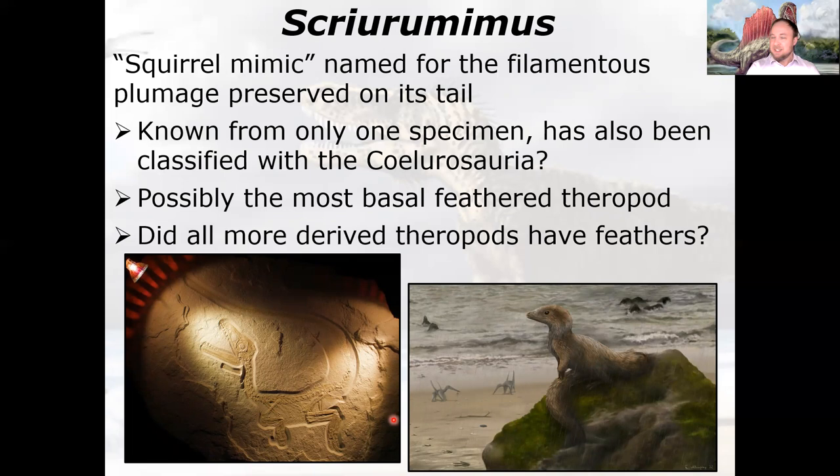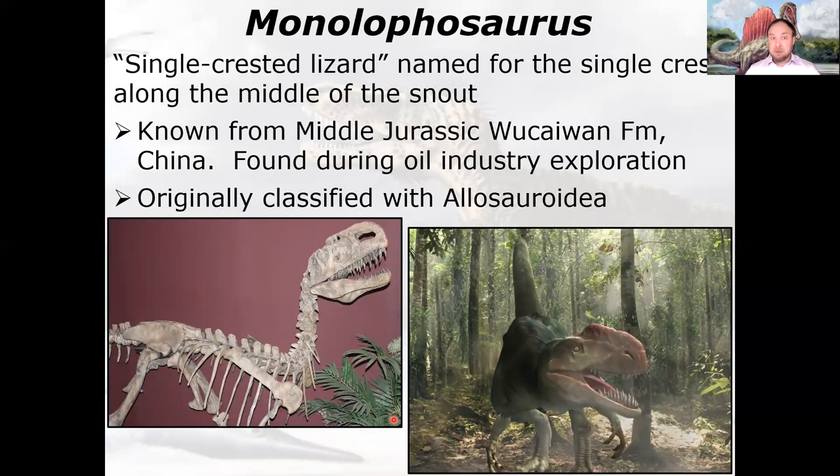There's a heavily prepared specimen where they removed much of the rock to reveal the body outline — it's a relatively small animal, and allegedly filaments of feathers are preserved on the tail. Another one is Monolophosaurus — single-crested lizard — named for a single crest down the middle of its snout. It's from the Middle Jurassic Wucaiwan Formation in China, found during oil exploration fieldwork. Originally classified with Allosauroidea, closer inspection of the elongated lower skull places it in the Megalosauroidea.